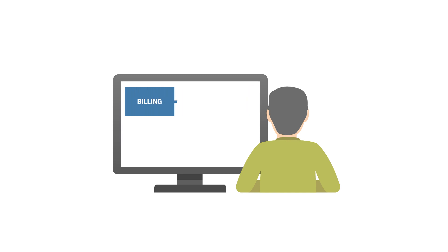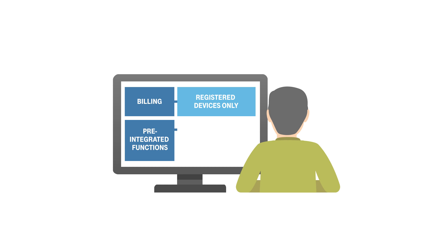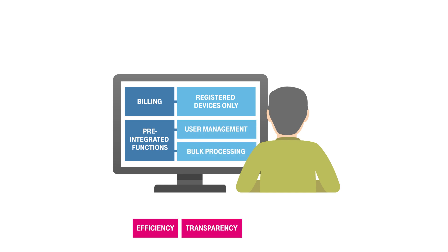You'll be billed only for devices that you've actually connected up. The pre-integrated functions for user management and bulk processing guarantee efficiency, transparency and control over costs from the get-go.